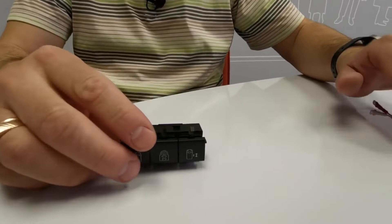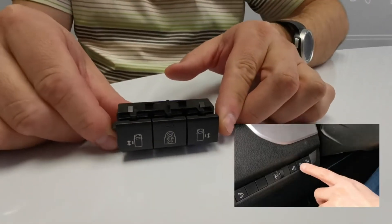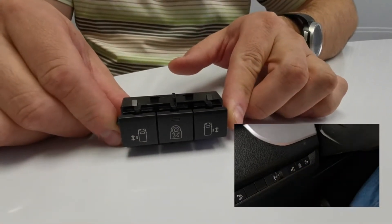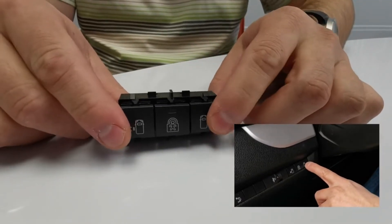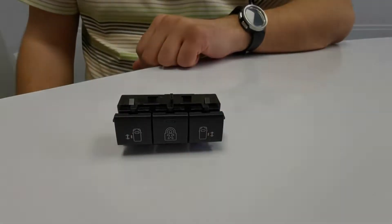I want to note that there is the possibility of connecting the drive to the standard door control buttons. As a separate additional option, there is also the possibility of controlling the drive not only by the button,